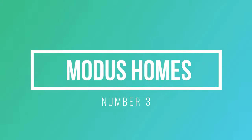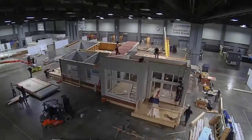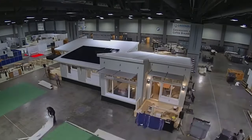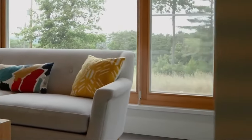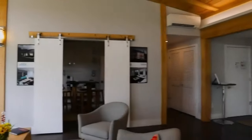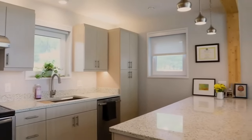Number 3: Modus Homes. Imagine having a home that perfectly suits your lifestyle and preferences. That's exactly what Modus Homes offers. With their extensive range of floor plans and styles, they cater to a diverse array of homeowners. But what truly sets Modus Homes apart is their commitment to smart home technology. Every Modus Home comes standard with a smart home package featuring cutting-edge features.